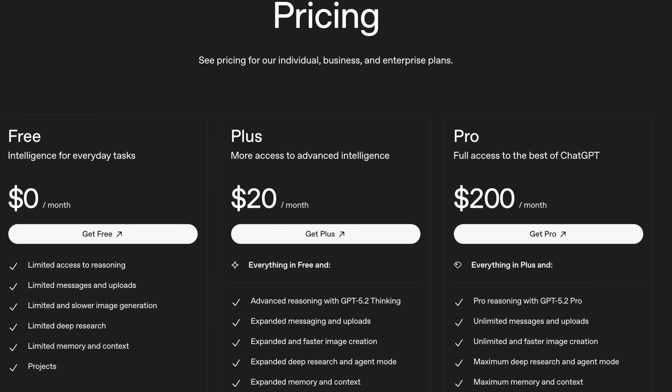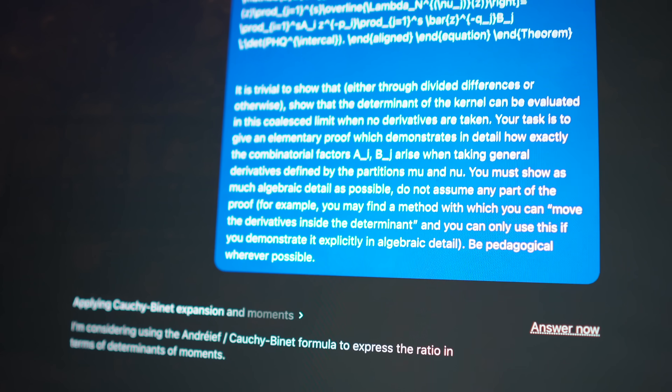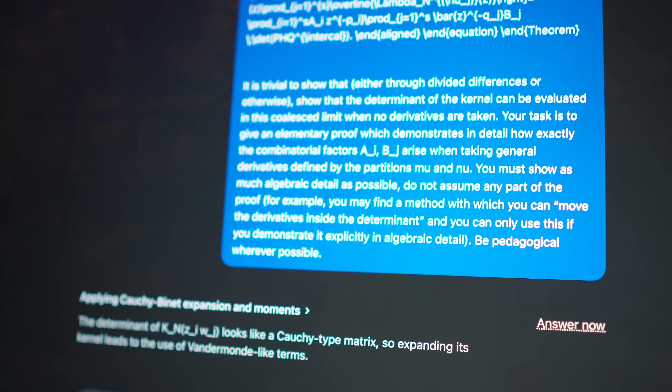But $200 is an insane amount to put towards any kind of subscription, let alone some sort of model which is only actually accelerating the rate at which you do work. And if your work is as a PhD student, it's kind of likely that you can't justify $200 a month on an AI model.